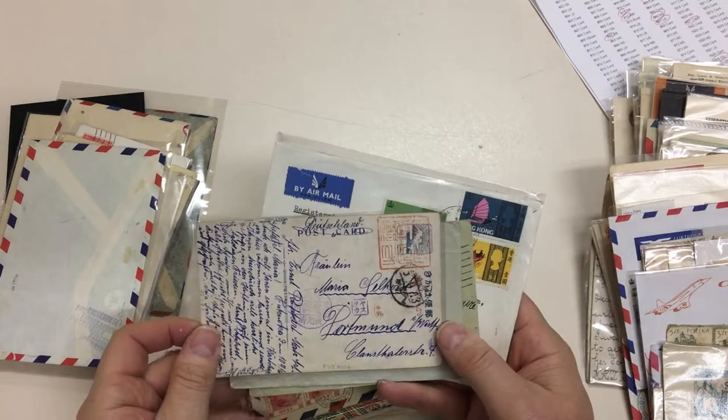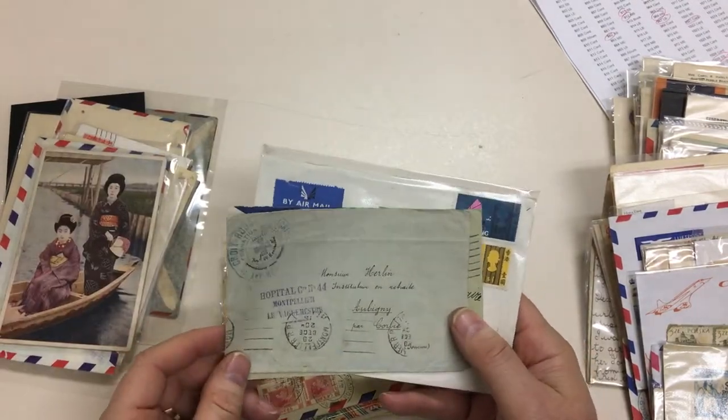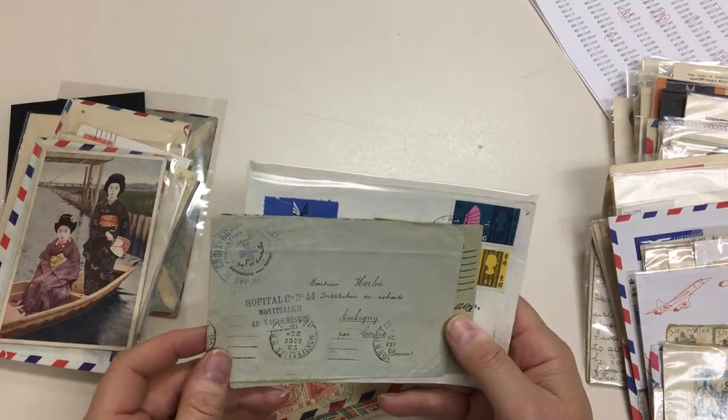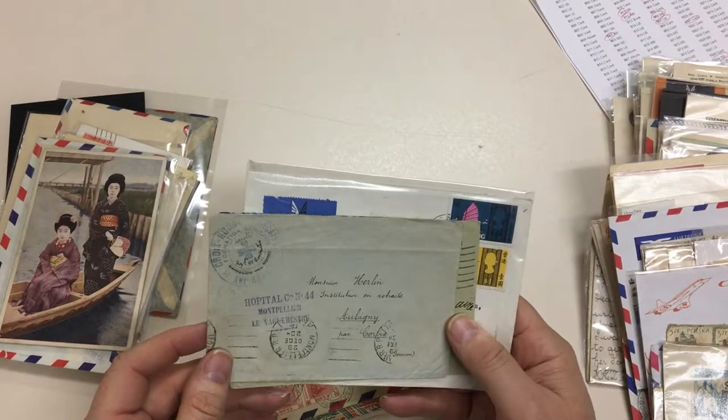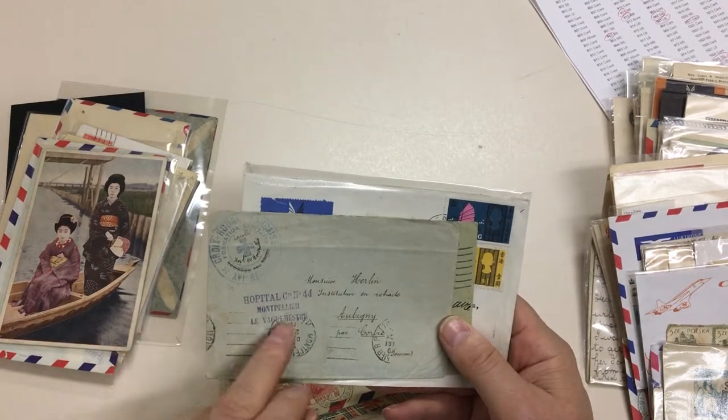It's always nice to get the commemoratives on cover. Japanese postcard. World War I Red Cross, formation sanitaire, hospital at Montpellier.